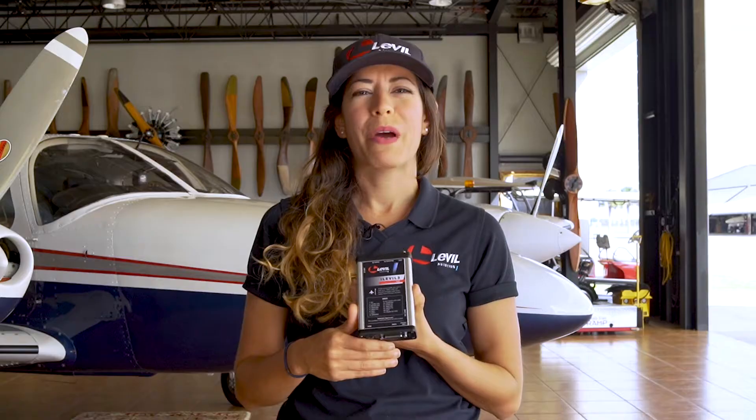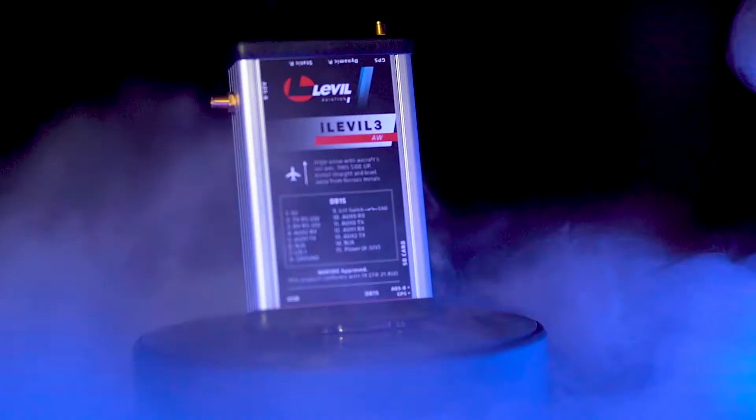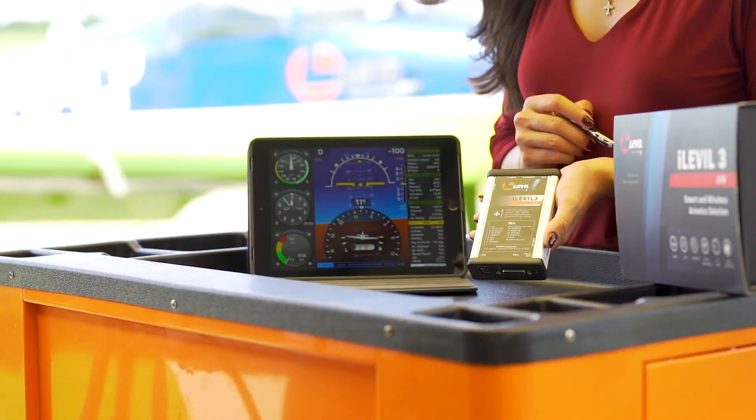Display real-time ADS-B weather and traffic information, GPS navigation, pitostatic information, AHRS, and data recording — all with one powerful device. Meet the Eye Level 3AW, an all-in-one solution that allows you to have a complete glass cockpit in the palm of your hands.